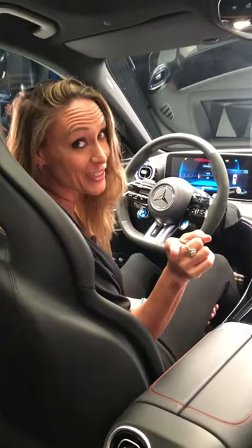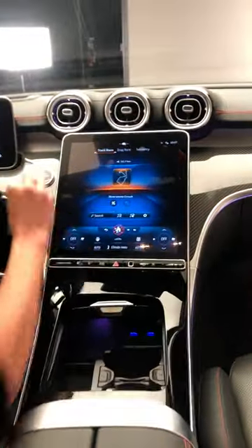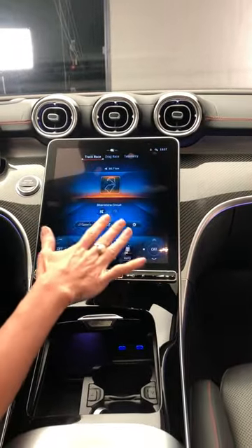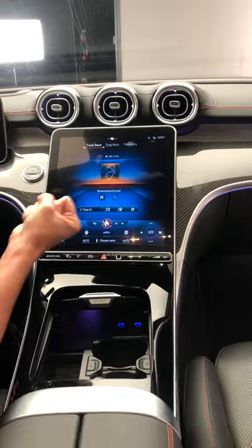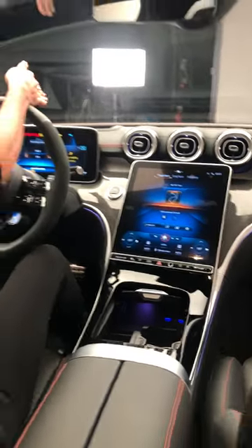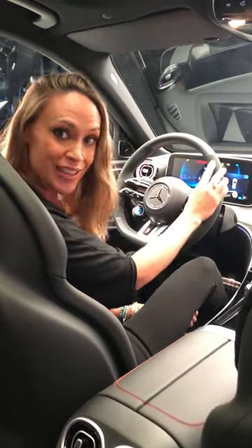Number three, now this is really cool. This car has AMG track pace telemetry, which does a whole host of cool things, but possibly the coolest is it will store the data and then project an actual ghost car onto the screen in front of you that you can then try and beat.